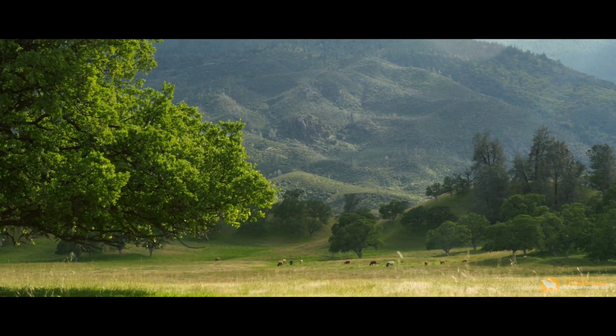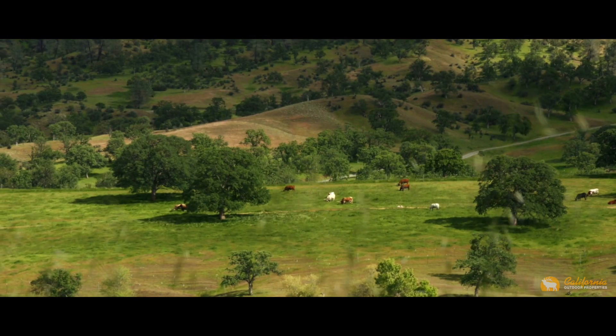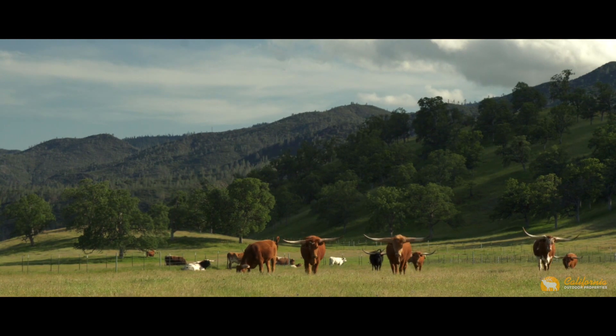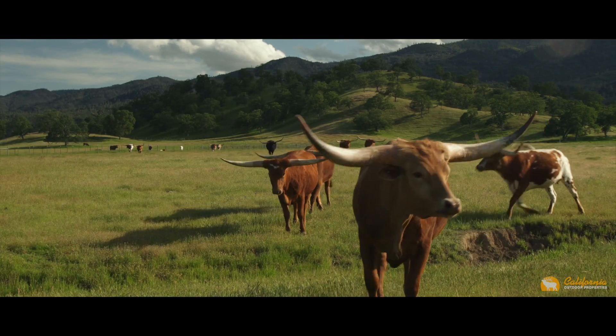Wide open pastures with oak-studded rolling hills lend themselves to around 200 pair of cattle for the season. The current owners run 200 head of world-renowned Texas Longhorn cattle year-round.